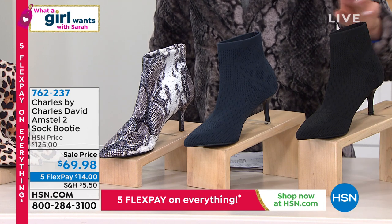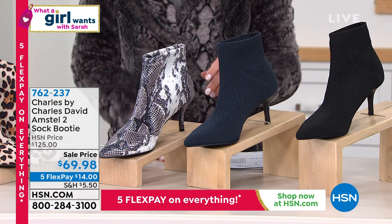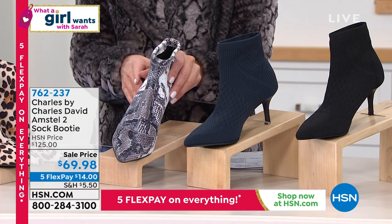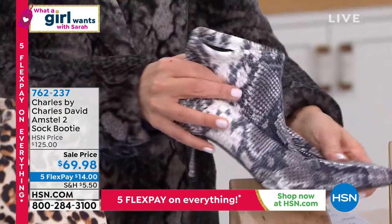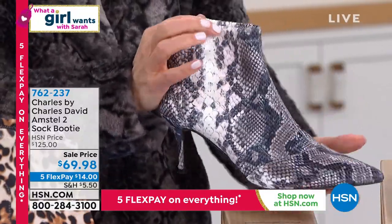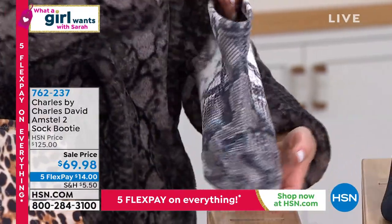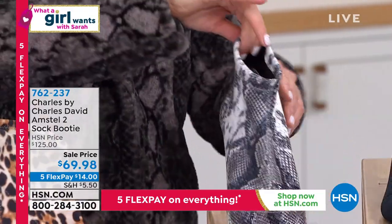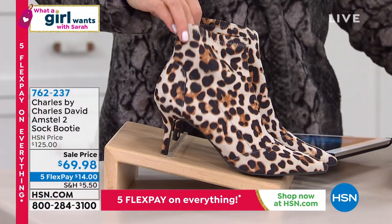Everything's on five flex pay today. We have the black, we have the blue — that's our gorgeous navy. I've been wearing it in the snake, and you'll see this beautiful gorgeous sheen. It's flexible. Imagine like a sock with a heel — all high fashion, super stretchy, super accommodating, a gorgeous sleek and sexy silhouette with a little kitten heel that gives you just over two inches of heel height.